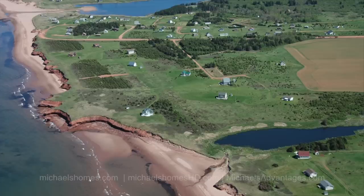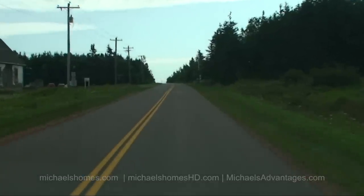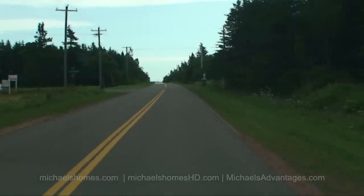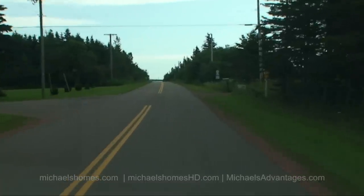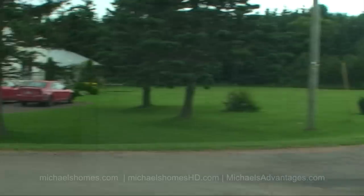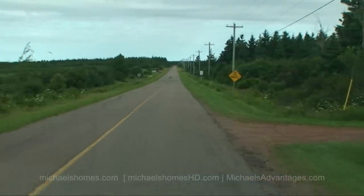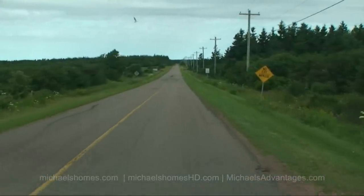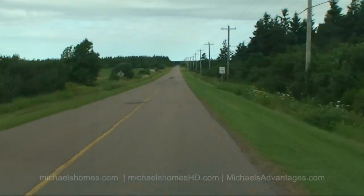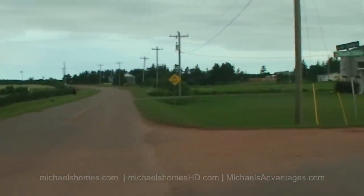Phenomenal beach, great central location here in Darnley. We're just on the main route here, and then we're going to turn down Lower Darnley Road. Turn left on Lower Darnley Road. This is Lower Darnley Road — continue two kilometers, then turn right on Thunder Cove Road. So we're turning right on to Thunder Cove Road.